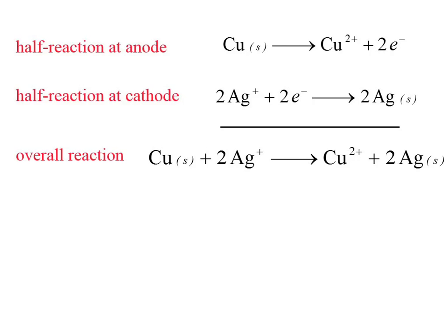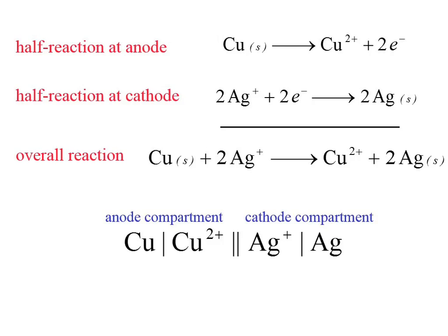You could pick any two half reactions and make a battery out of them — some are more practical than others. There's a shorthand notation for a cell where copper is being oxidized and silver is being reduced. It goes from left to right — always the anode, then a double bar separating the anode from the cathode. It goes: electrode, solution, double bar, solution, electrode. The copper is being oxidized, we have a salt bridge, and then the cathode shows silver being reduced from plus one to zero.